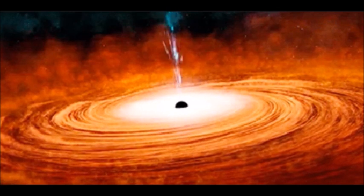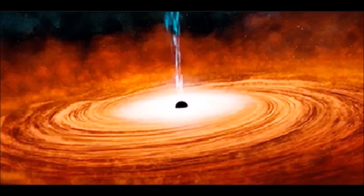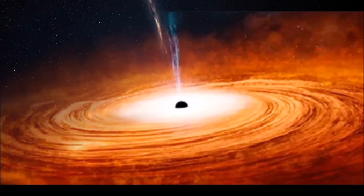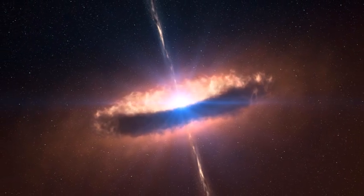It is thought that the edge-on torus determines the angle of a jet of high-speed plasma, which directs radiation from the accretion disk of the black hole into two parallel cones of light that ionize gas passing through their beams.